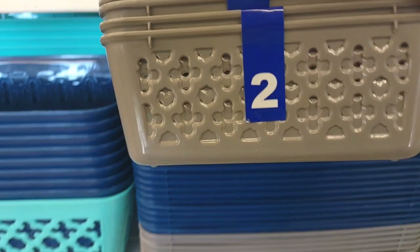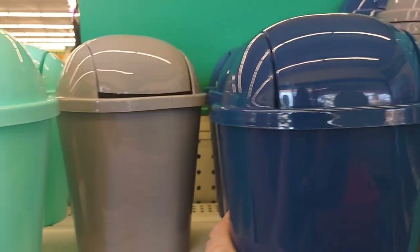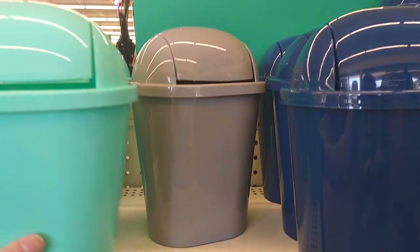They have woven baskets that are really pretty — these come in a two-pack, and I really like that. These little garbage cans are also really stylish and cute, perfect for your car.